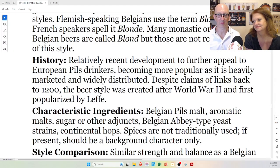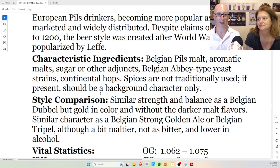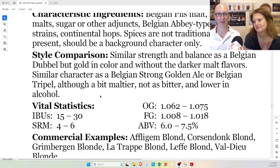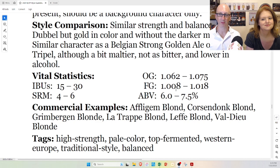History: developed to further appeal to Pils drinkers. Characteristic ingredients: Belgian Pils malt, aromatic malts, sugar or other adjuncts, Belgian ABV-type yeast strains, continental hops. Spices are not traditionally used — if present, should be a background character only. Style comparison: similar strength and balance to a Belgian double, but golden color and without the darker malt flavors. It's much closer to a Belgian strong golden ale or a triple, although a bit maltier, not as bitter, and lower in alcohol. Specs: 15 to 30 IBUs, 4 to 6 SRM — pretty light color — and 6 to 7.5% ABV: strong, but not super strong.